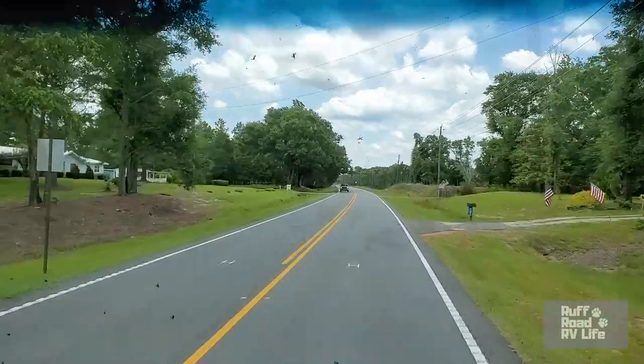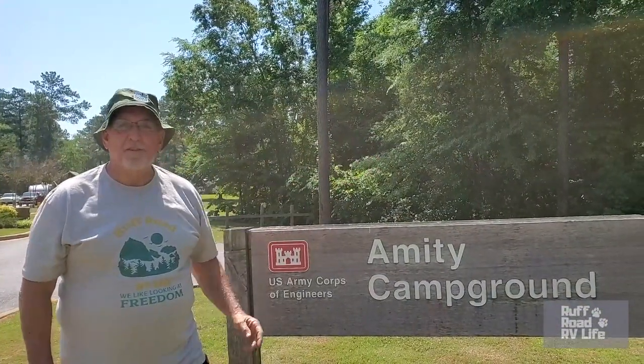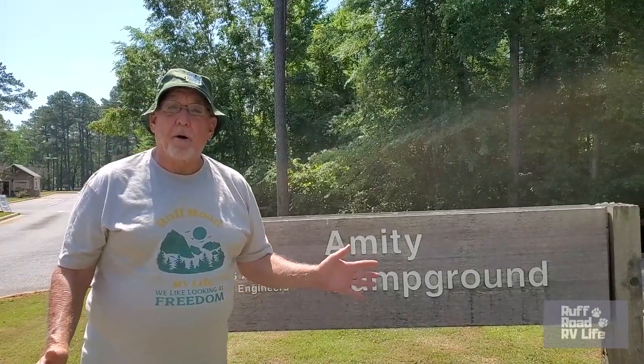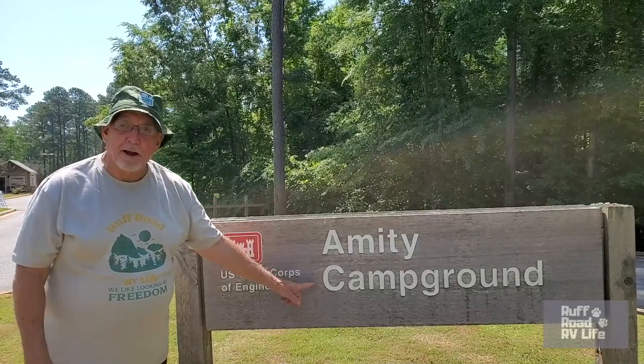On the way to our next stop. Welcome to Alabama. Well hello fellow RVers. This is Gary with Rough Road RV Life. We like looking at freedom. So freedom has brought us close to a city called Lynette, Alabama, to a campground called Amity Campground.